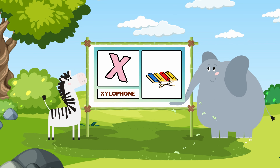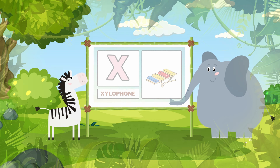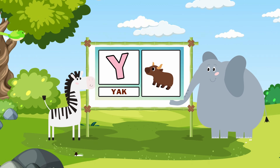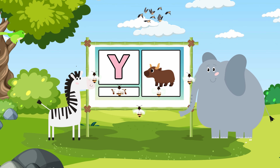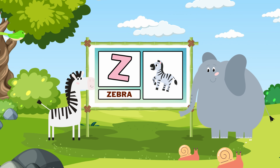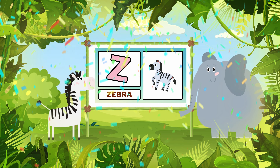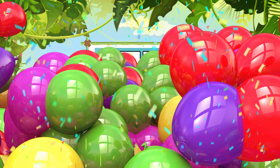X. Xylophone. Y. Yak. Z. Zebra. You have finished learning the alphabet. Well done! Wooohooo!